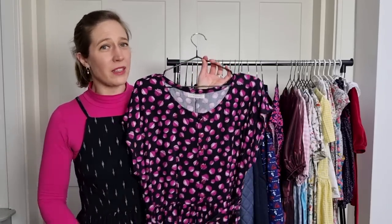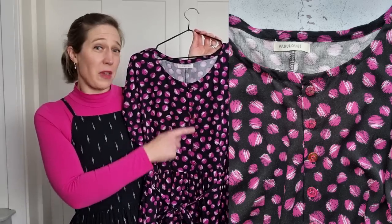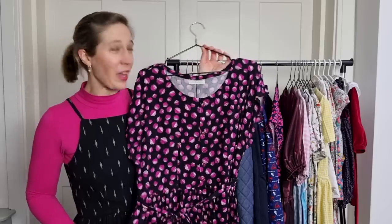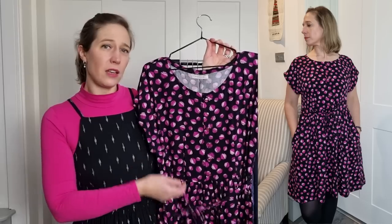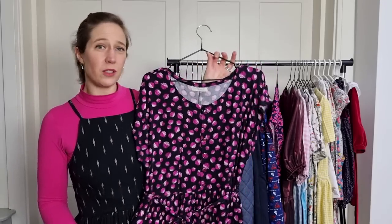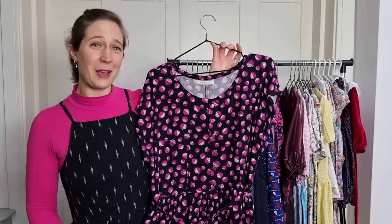This dress was a recent pattern test for Stitched in Wonderland — their new Daydreamer dress — and it's one I've worn on repeat since finishing it. I absolutely love the buttons from Ethel and Joan, and the cosy comfortable viscose from Andrea at Beyond the Pink Door. I love the bright pink spots and have worn it with my Rowan bodysuit and a black turtleneck. It has lovely deep pockets, a bias binding neckline, and I added a waist tie to bring it in a little. Such a breezy easy piece — I reach for it often and I've enjoyed wearing it through the winter.